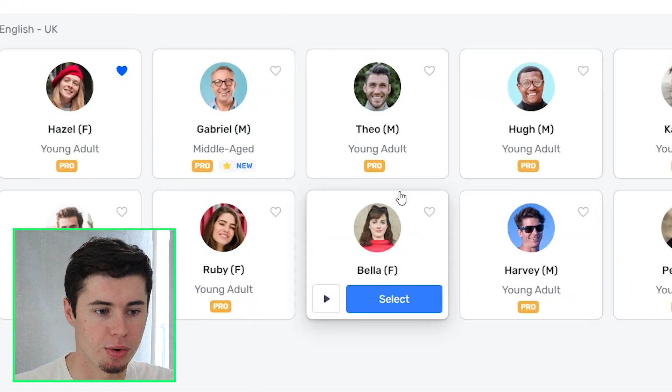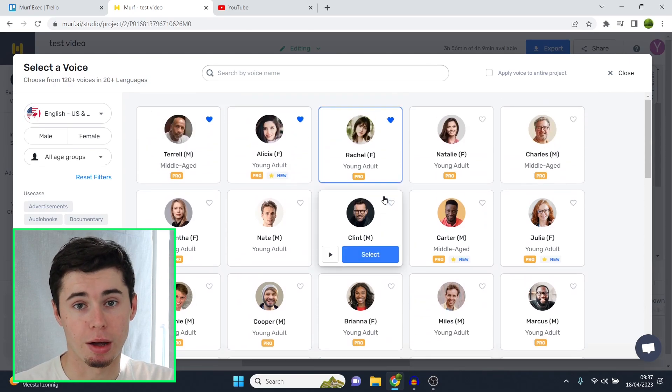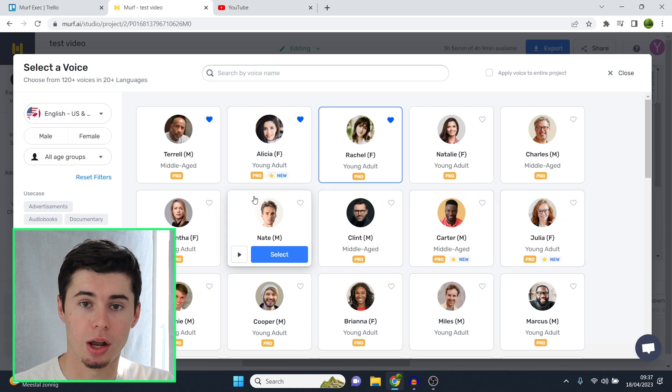If you want to get started with this for free, I'll leave a link for a free trial in the description down below, as well as a full platform tutorial showing you exactly how you can use Murf AI. These are my favorite voices on the platform as of right now, and they're constantly being updated, so who knows — maybe I'll make another video about my favorite voices. Leave a like on the video, let me know your questions, and I'll see you next time.